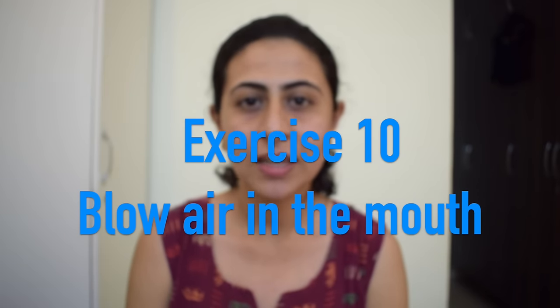Exercise number ten is to blow air from the mouth. First, fill the air in the mouth, and then blow the air out. This needs to be done for five repetitions.